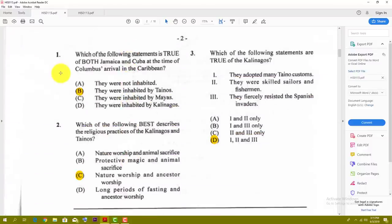Number one: which of the following statements is true of both Jamaica and Cuba at the time of Columbus's arrival in the Caribbean? The best answer is B — they were inhabited by the Tainos.